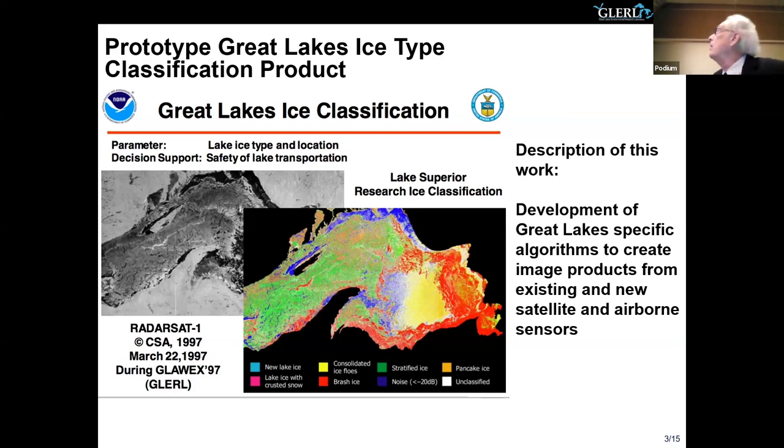This worked quite well except for a yellow area which was open water being misclassified. Operationally, that's not too good — you can have open water classified as an ice type, and that's because of the effects of wind speed and direction over water. Little capillary waves can make the water look like an ice type. We developed two methods to get around this, one of which is still being used by NESTIS, who is running the algorithm operationally.